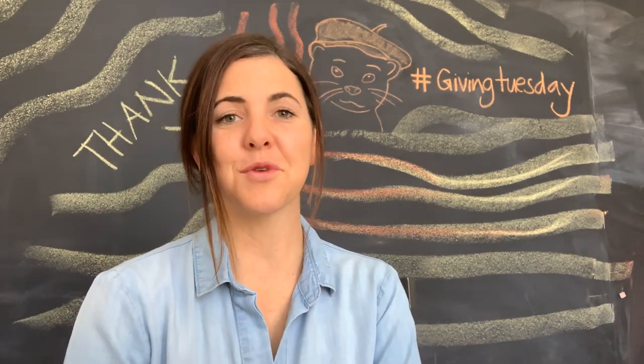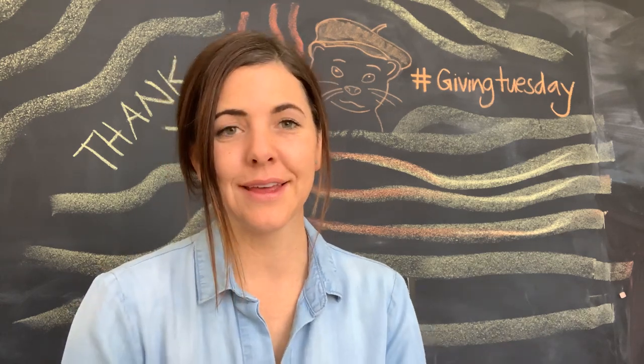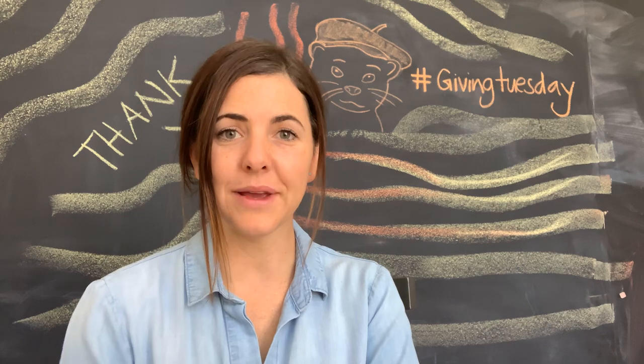Thank you so much for watching Mr. Otter Studio. Thank you so much for creating with me. Through the ads that play before these videos, I've been able to donate to some amazing charities.